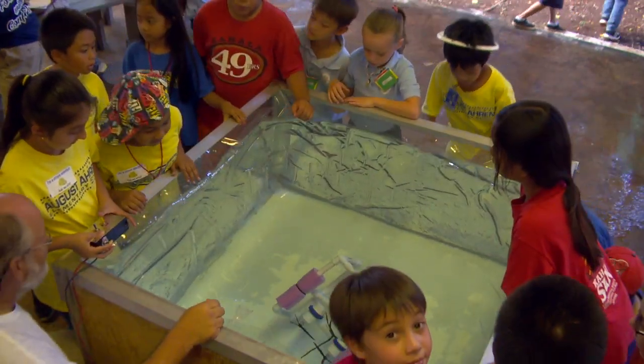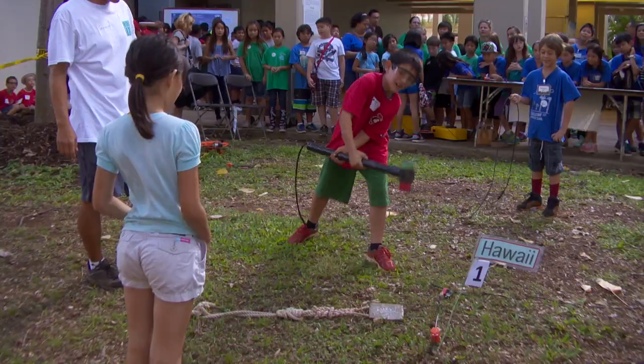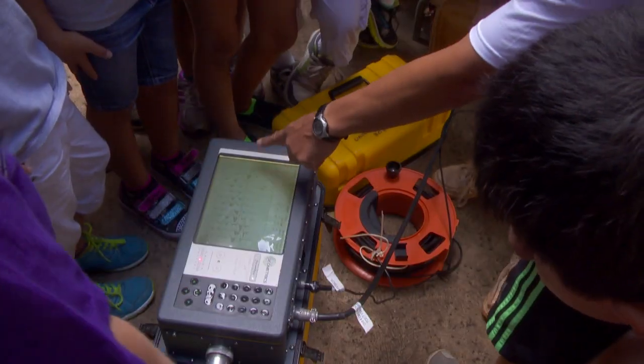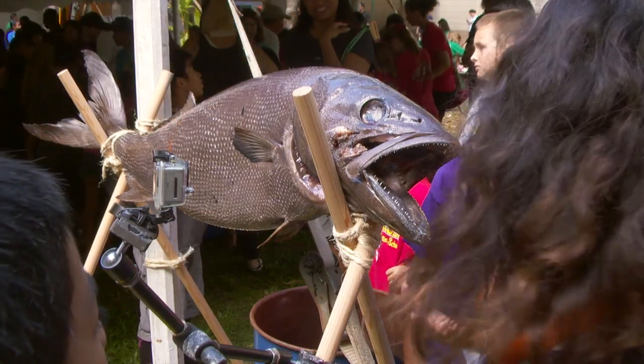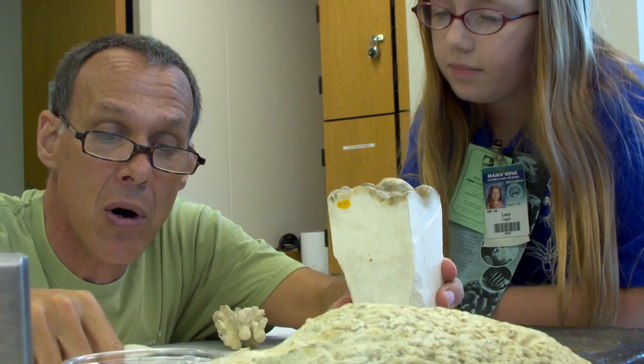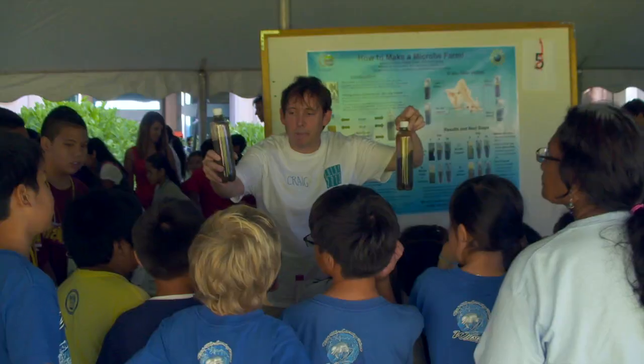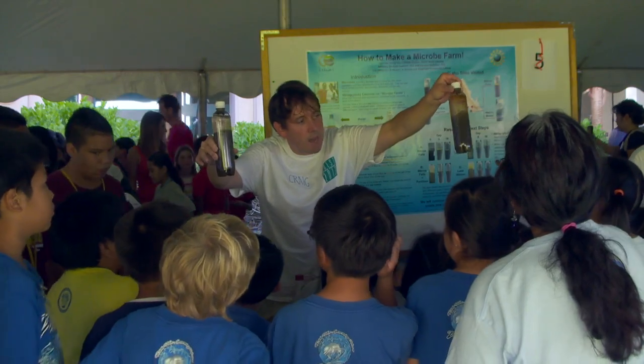The kids also got a chance to operate a robotic submersible, make their own earthquakes and measure the impact, get up close and personal with creatures of the sea, and explore the surface of the moon — all while talking to real-life scientists and researchers eager to discuss their work.